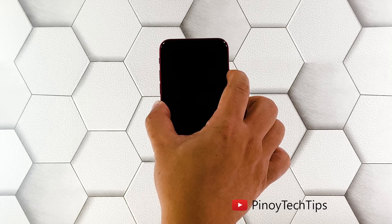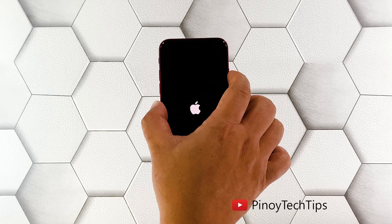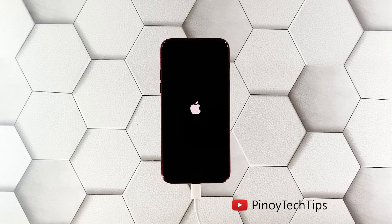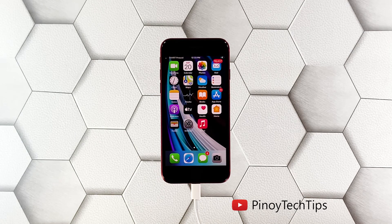The logo will disappear as your iPhone shuts down, and once the Apple logo appears on the screen again, release the power key. Your iPhone SE will now boot up successfully at this point. And as far as fixing the problem is concerned, that's how it's done.